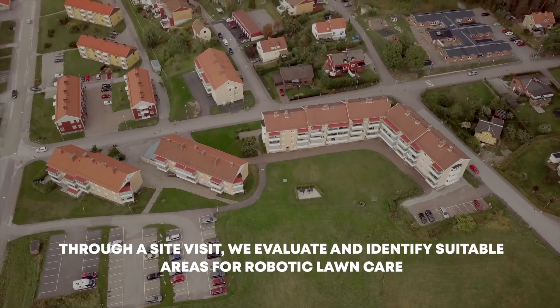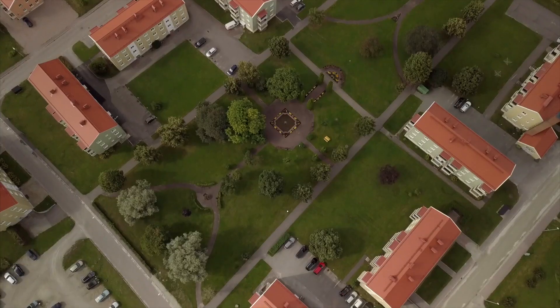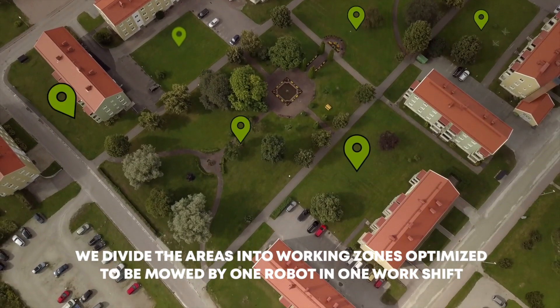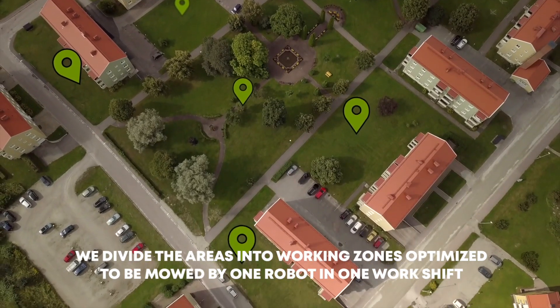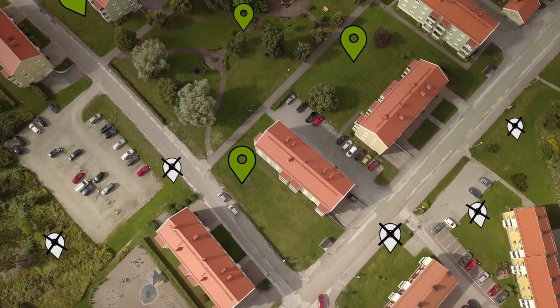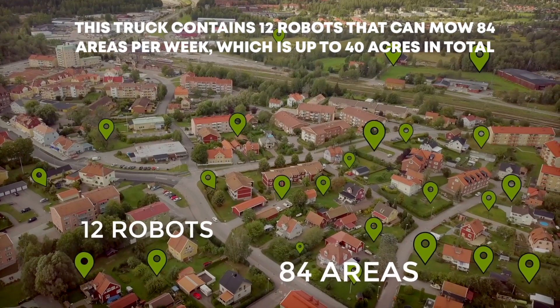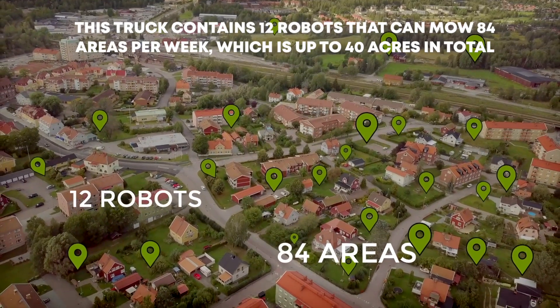Through a site visit, we evaluate and identify suitable areas for robotic lawn care. We divide the areas into working zones, optimized to be mowed by one robot in one work shift. This truck contains 12 robots that can mow 84 areas per week, which is up to 40 acres in total.